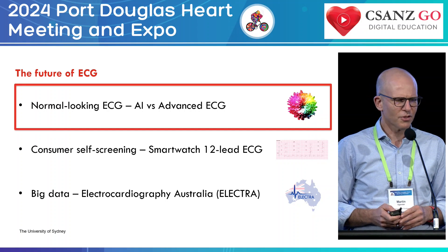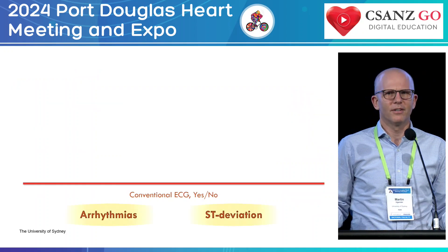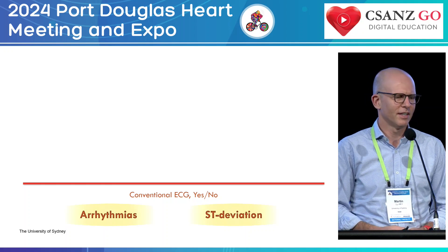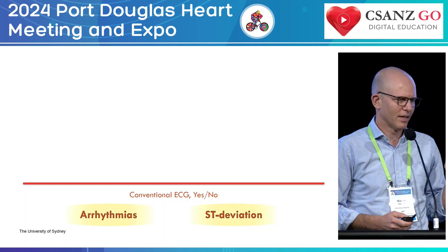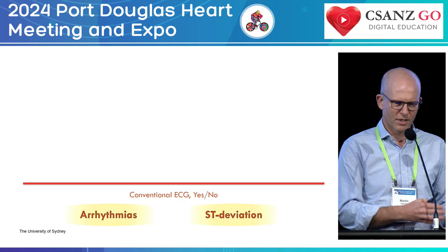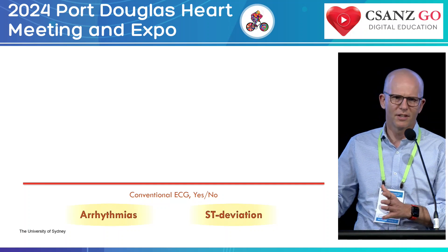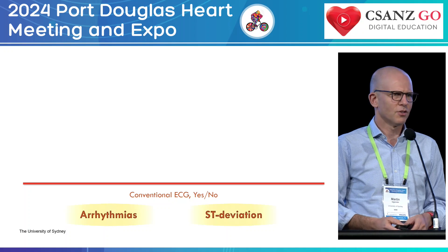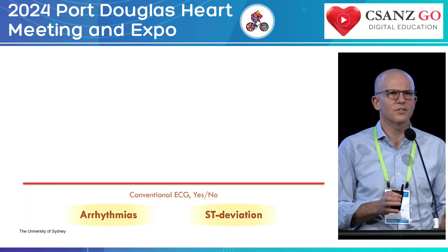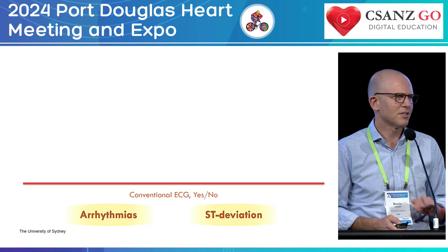Starting with the normal-looking ECG — bread and butter. We've all been there in medical training, in cardiology training, in everyday clinics. We use the electrocardiogram to diagnose arrhythmias in symptomatic or even pre-symptomatic people, and to identify ST deviation in acute coronary syndrome. That's conventional ECG interpretation — a yes-no question with criteria that are not perfect but pretty darn good.